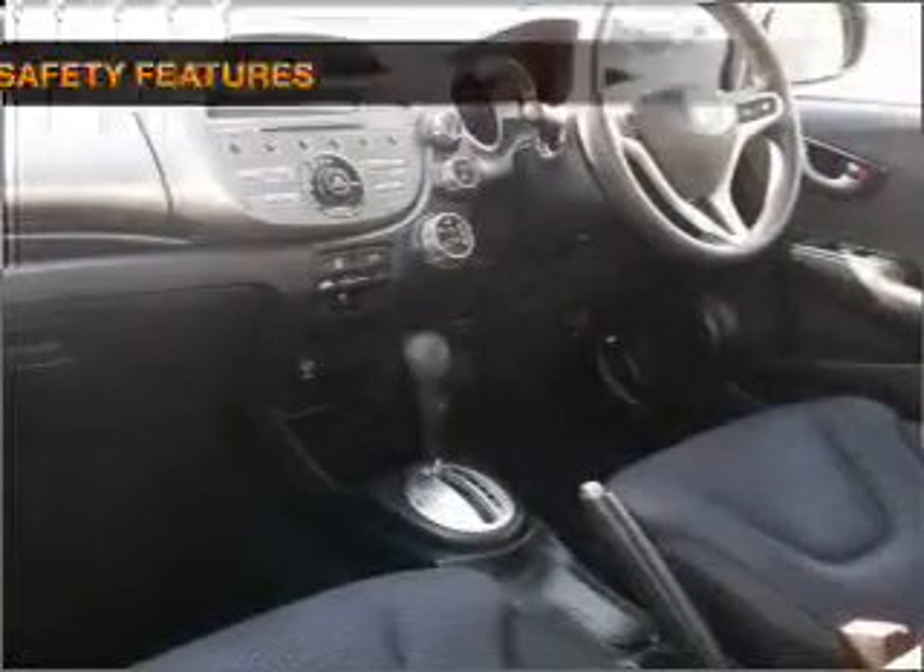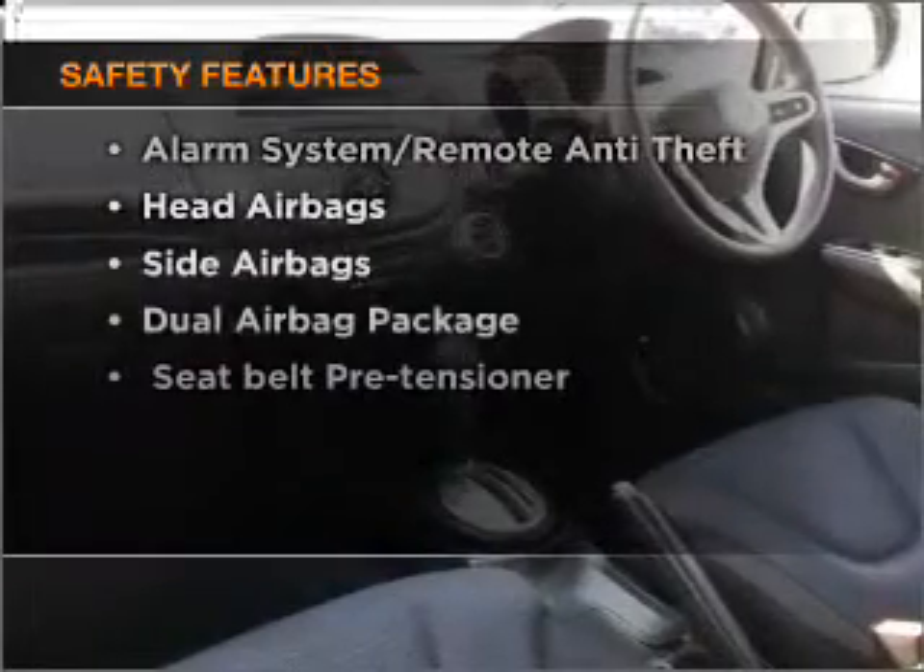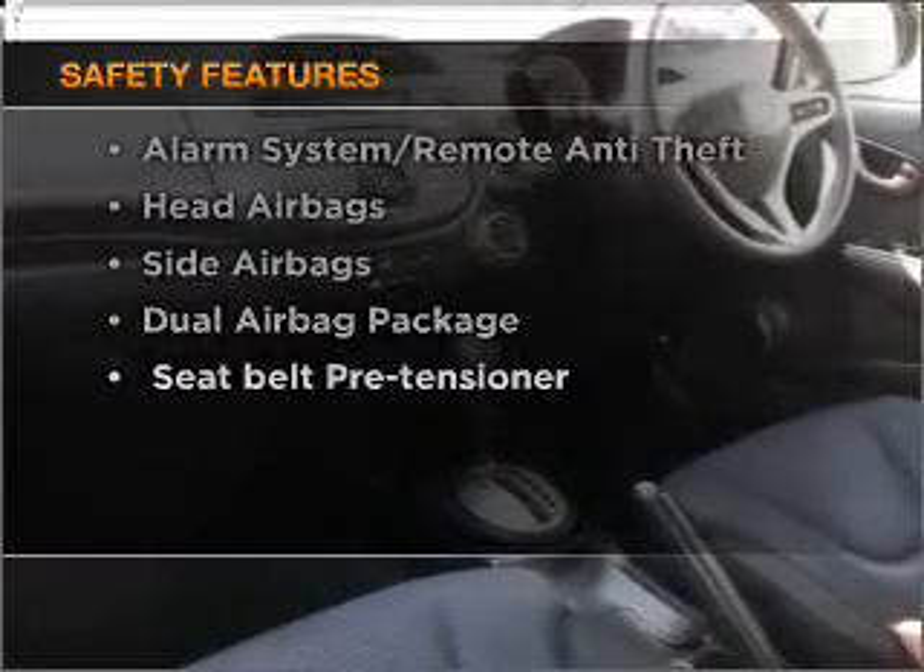Anti-lock brakes help to bring your vehicle to a safe stop. It's important to be able to trust in the safety components of the vehicle you purchase.